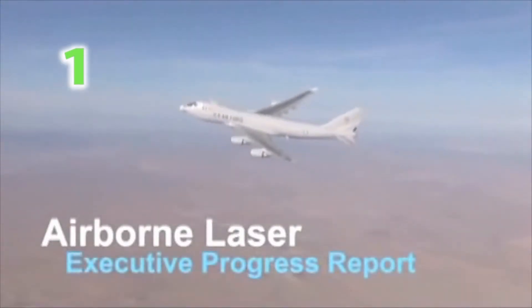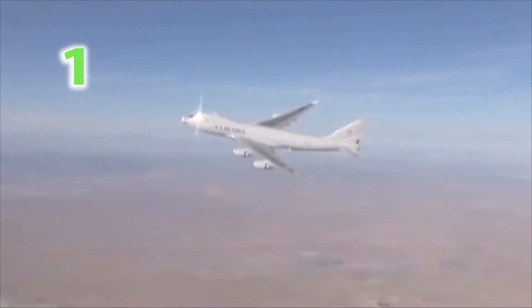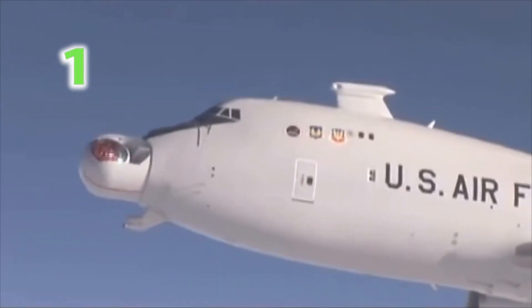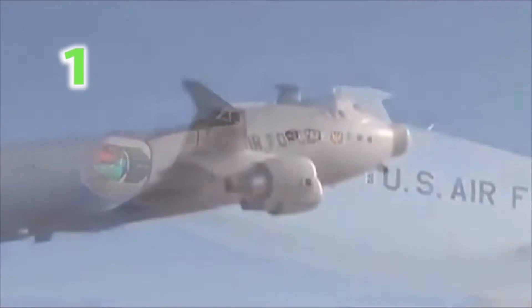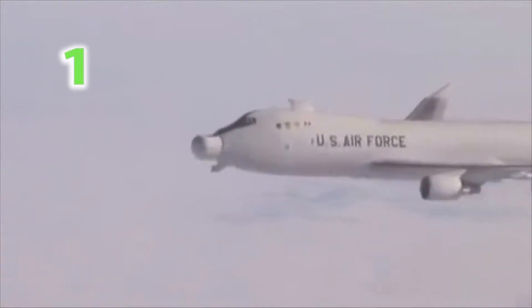ABL has demonstrated all of the key technologies needed to bring a new generation of weaponry to warfighters. High power weapon systems testing is the next step. All airframe modifications are complete, and the plane has logged over 500 flight hours of operational testing, involving over 100 sorties.